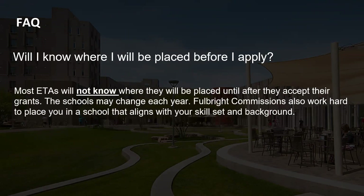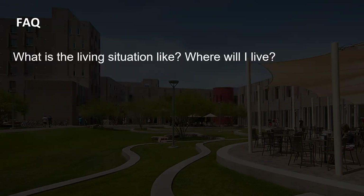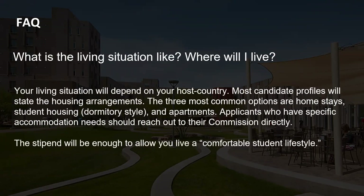You will not know where you'll be placed before you apply as an ETA, but Fulbright commissions work hard to place you in a school that aligns with your skill set and background. Housing depends on your host country; the three most common options are homestays, student housing, and apartments. The commission is there to help you as soon as you land — they do an orientation, set up your bank account, help you find a cell phone and SIM card, and arrange your living situation.